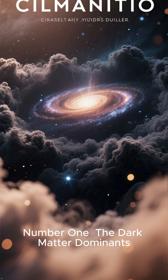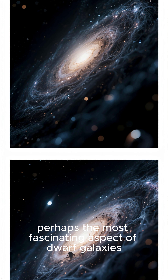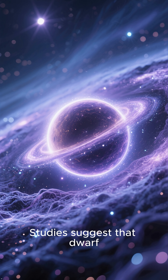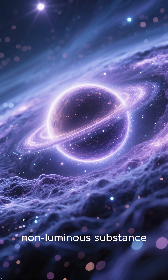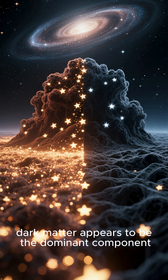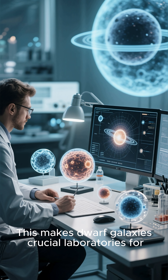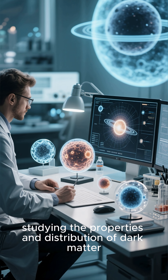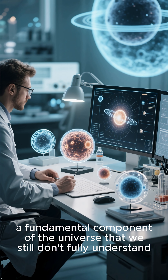Number 1: The Dark Matter Dominance. Perhaps the most fascinating aspect of dwarf galaxies is their surprisingly high proportion of dark matter. Studies suggest that dwarf galaxies are embedded in massive halos of this mysterious, non-luminous substance. In some cases, dark matter appears to be the dominant component, outweighing the visible stars by a significant margin. This makes dwarf galaxies crucial laboratories for studying the properties and distribution of dark matter, a fundamental component of the universe that we still don't fully understand.